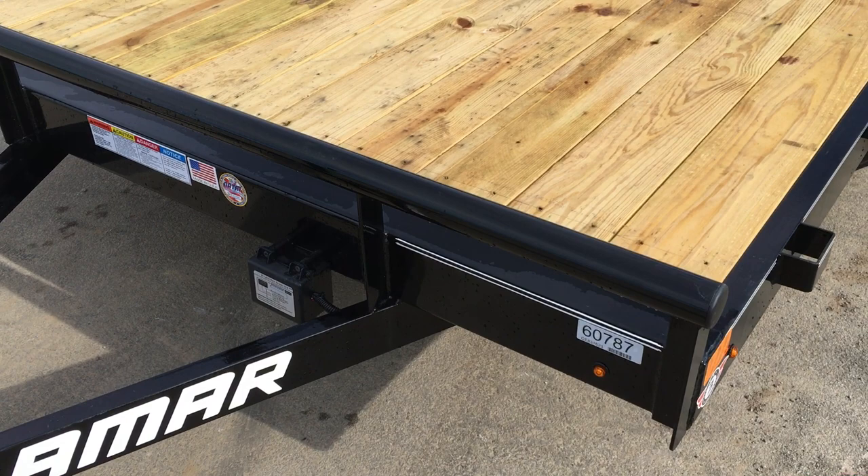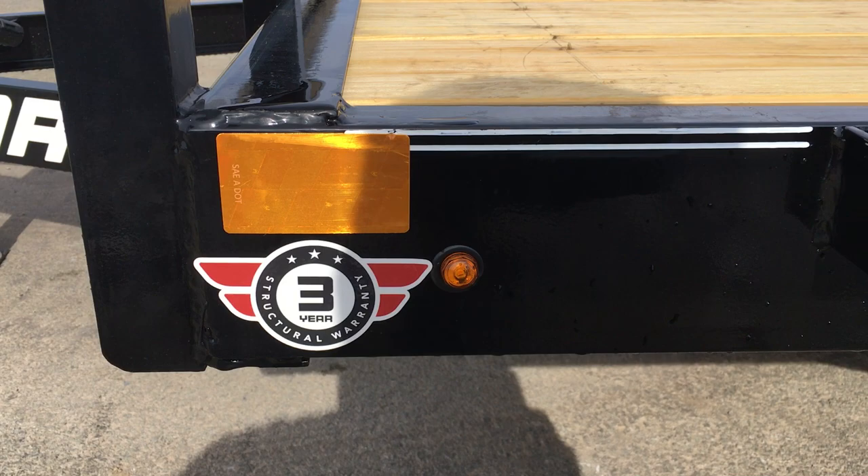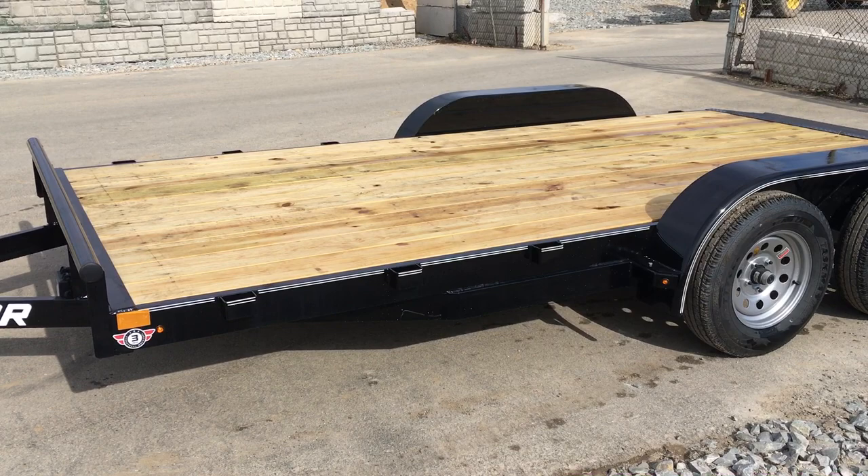The front headache rack, instead of being angle iron, is made out of pipe. Notice they do the three-quarter inch Bullitt LED lights, and they also have the pin striping. Lamar does a three-year structural warranty. They do a five-inch channel mainframe. At this price point in the industry, a lot of times you're going to see a four-inch channel or occasionally a four-inch angle — this is a five-inch channel.